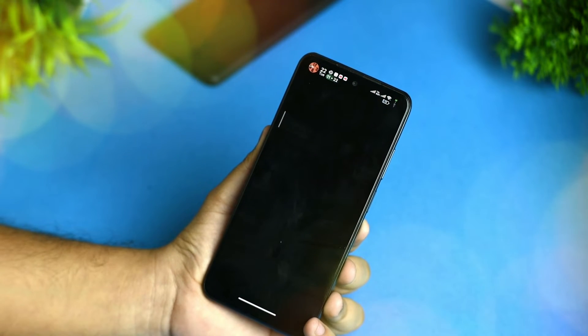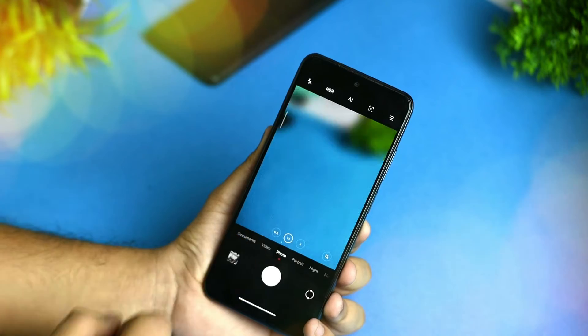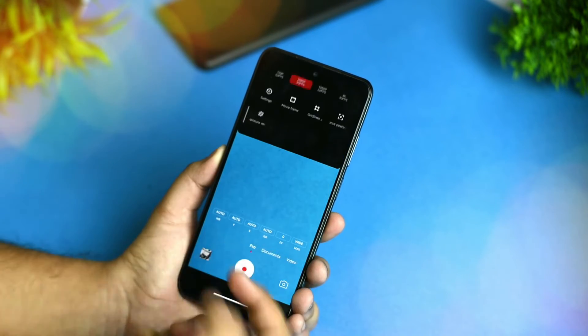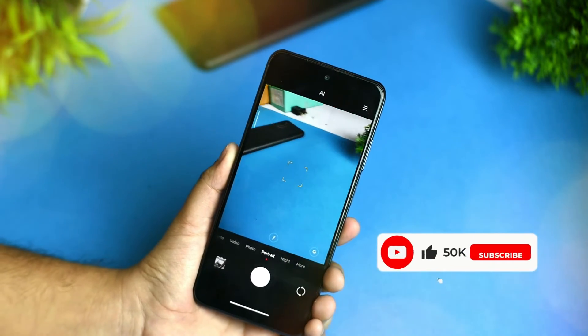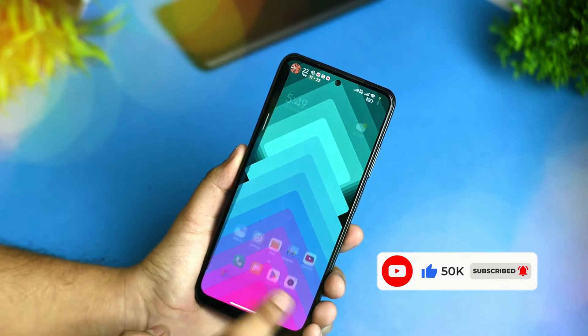You get the Leica camera in this ROM and it is working fine, though something doesn't fully work. The 30 FPS option is present and pro mode is working fine with the Leica interface. You can also join my Telegram channel for more info about updates. However, the slow-mo video doesn't work.